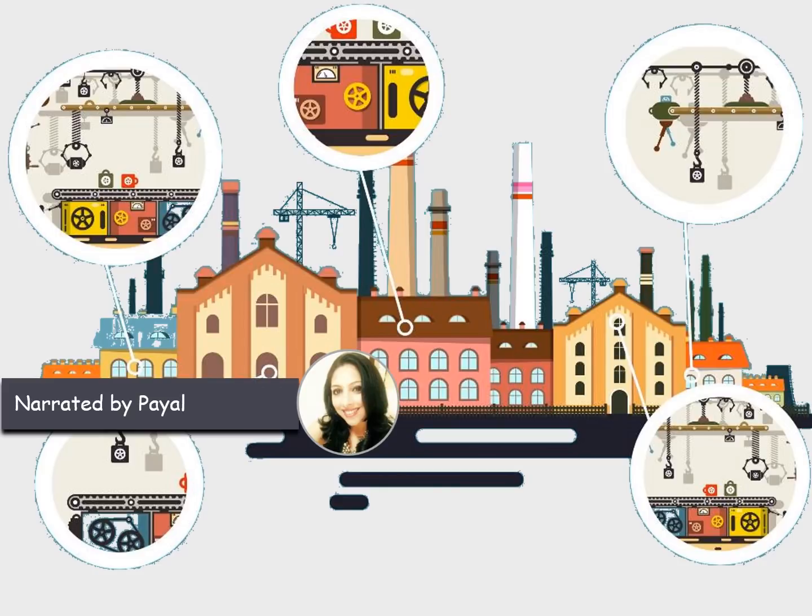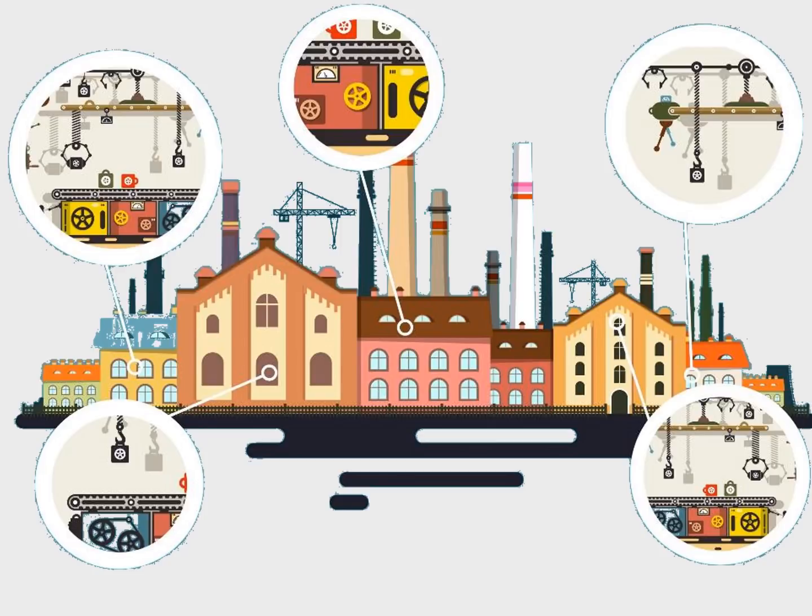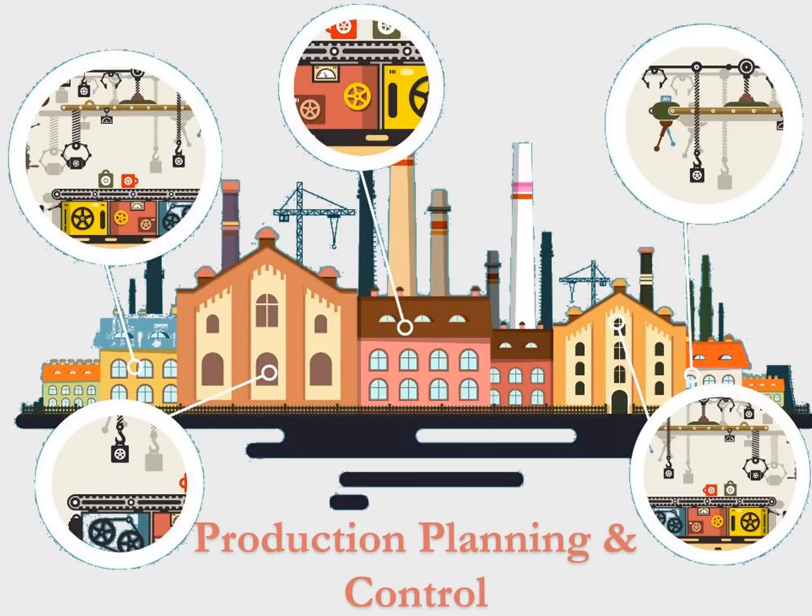Hi, my name is Payal and I am from the Management Study Guide's content team. Welcome to the program, Production Planning and Control.